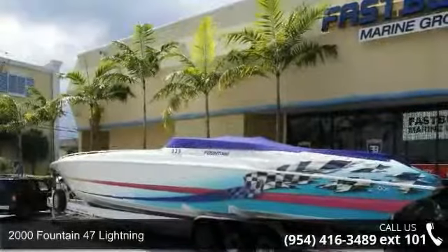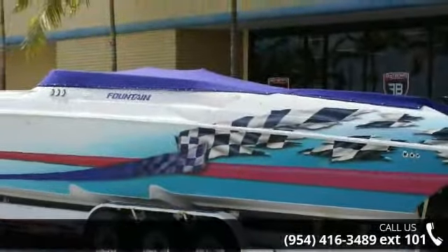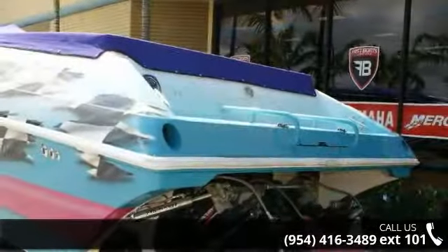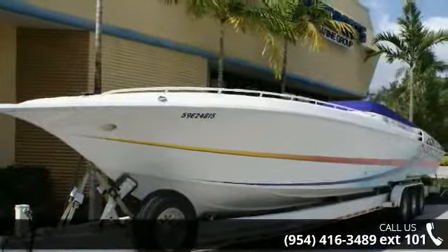Check out this 2000 Fountain 47 Lightning. If you are looking for a reliable watercraft, this might be the one. Quality construction is an important factor when considering a boat purchase. Follow the link in the description below to learn more about this vessel's features. An adventure awaits.